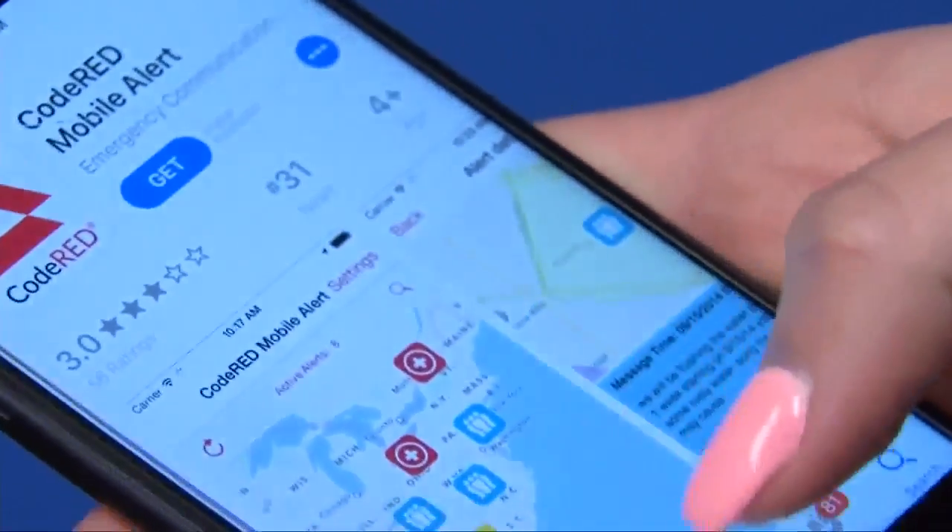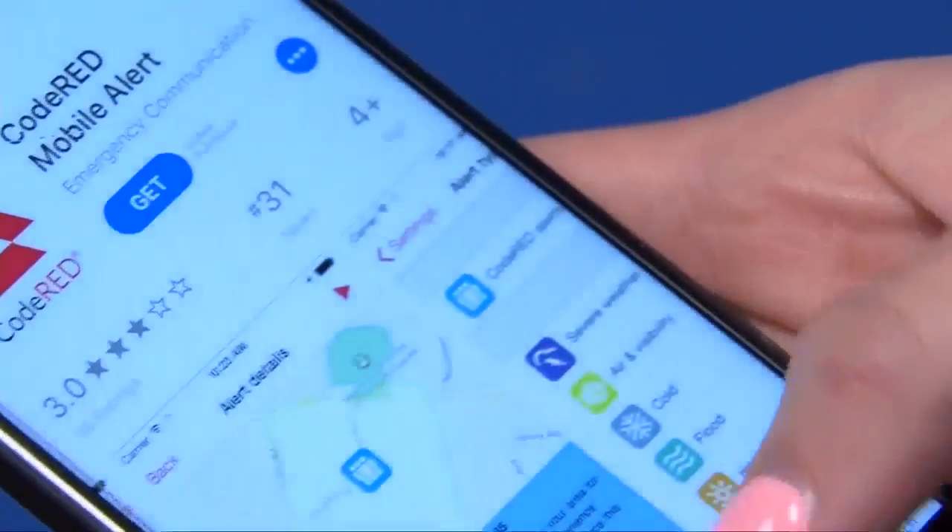With just the download of an app, emergency alerts will now come right to your phone. If there's a public safety issue, an evacuation order, a flood, a hazardous material spill, or severe weather, those are very typical of the types of alarms that you'll get.